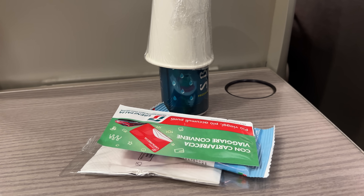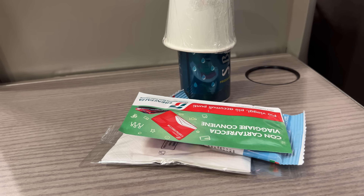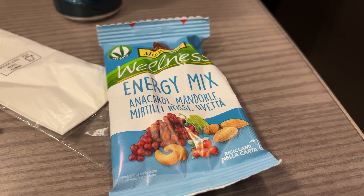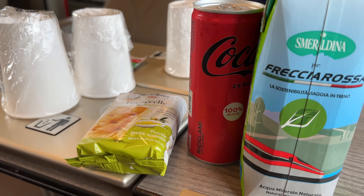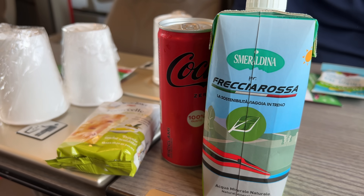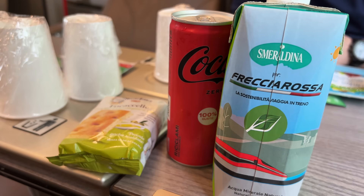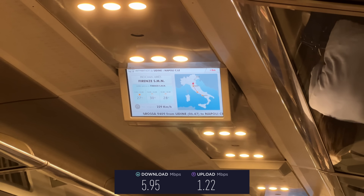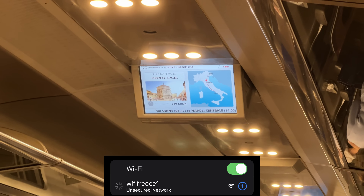Right after leaving Bologna there was a service: a choice of still or sparkling water, a choice of beverage, and either a salt or sweet snack. I got a pack of trail mix that was fine. On an earlier trip in business there was a piece of focaccia. Both are nice gestures but nothing memorable. The service was very rote with no real customer interaction. There's free wifi for all passengers, which is great, though speeds were fairly slow, and I had some issues reconnecting on a different train.